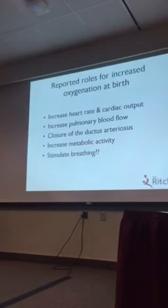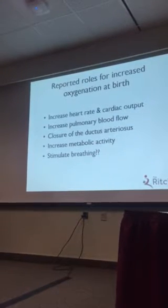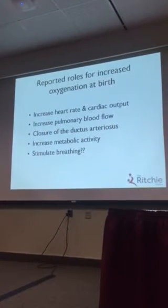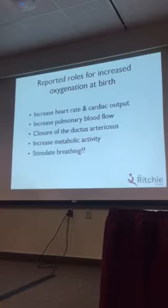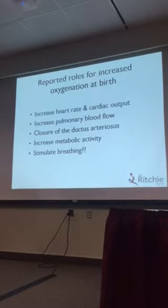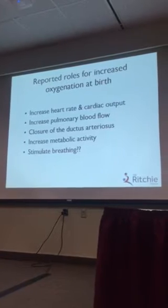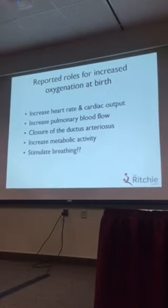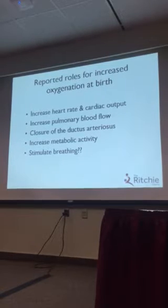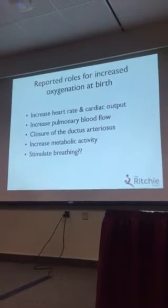Let's look at the literature and really examine the reported roles for increased oxygenation at birth. Oxygen reportedly does everything under the sun — it's reportedly responsible for the increase in heart rate and cardiac output, the increase in pulmonary blood flow, closure of the ductus arteriosus, increase in metabolic activity, and more recently, stimulating breathing after birth.